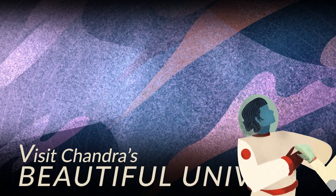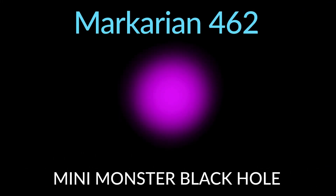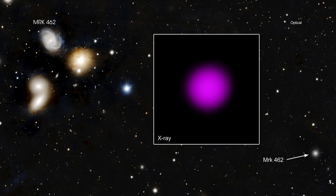Visit Chandra's Beautiful Universe. Markarian 462: The discovery of a supermassive black hole in a relatively small galaxy could help astronomers unravel the mystery surrounding how the very biggest black holes grow. Researchers used NASA's Chandra X-ray Observatory to identify a black hole containing about 200,000 times the mass of the Sun, buried in gas and dust in the galaxy named Markarian 462.